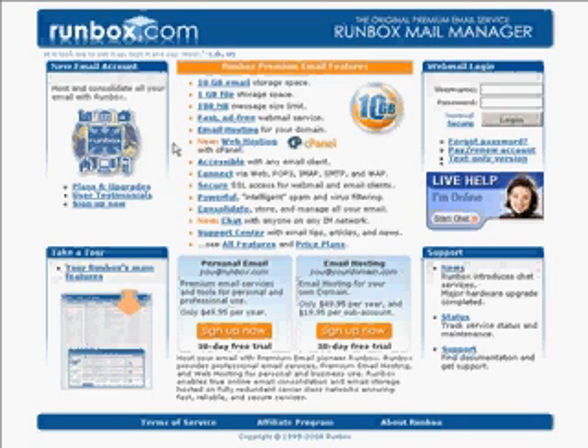Runbox also includes full web hosting with cPanel that is as good as any other web hosting out there, so you can host a full website with all kinds of applications and FTP access and all that. That's included in the service.